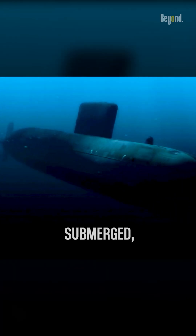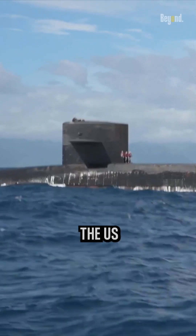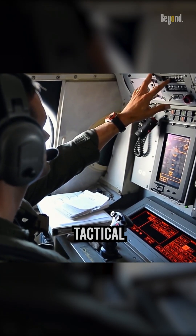When the submarine was submerged, no one knew about it. Then, how the U.S. Navy hunts submarines from the air is beyond the mind. The U.S. Navy hunts submarines from the air using a multilayered approach combining advanced technology, skilled personnel, and tactical coordination.